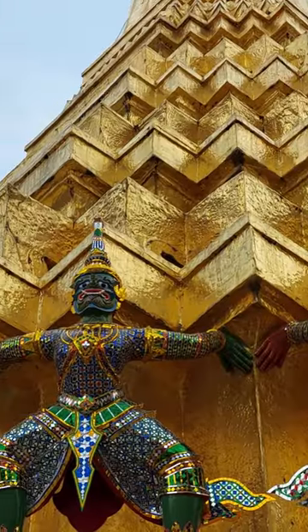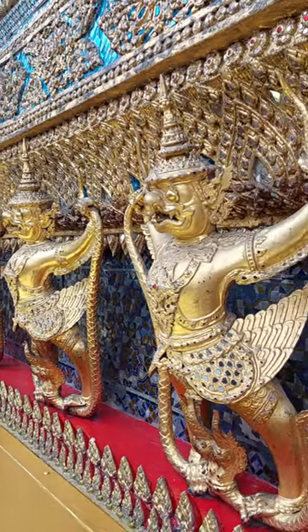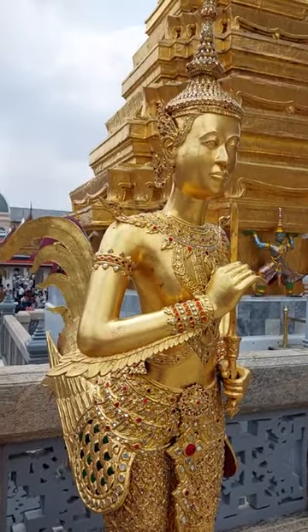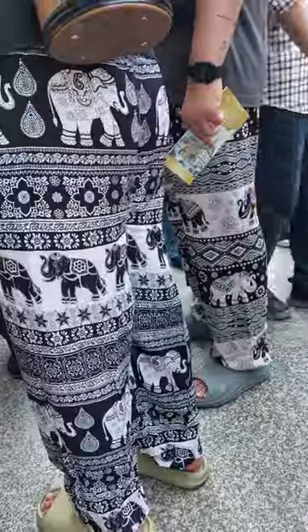The golden row of Garudas, statues of a human male upper body with feathered arms, Thai elephant pants, Thai elephant skirt, shirt, and dress.